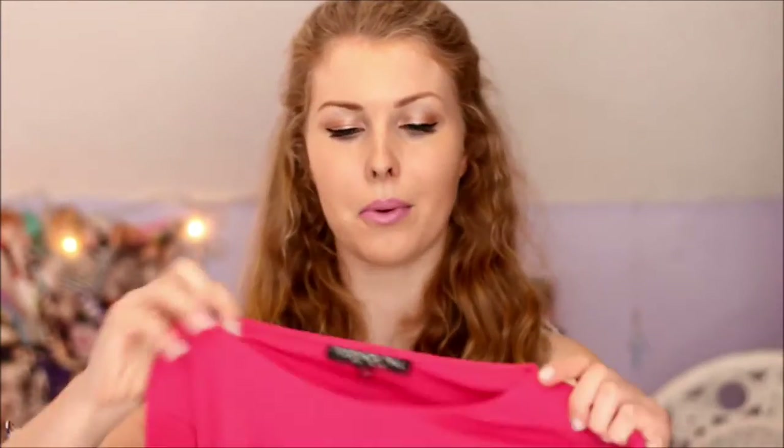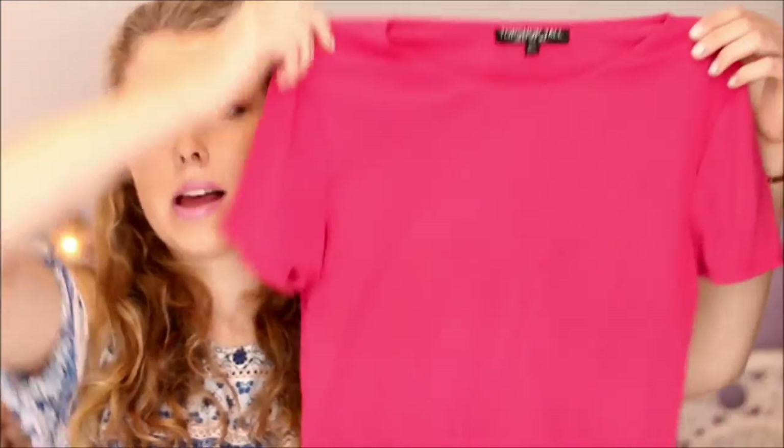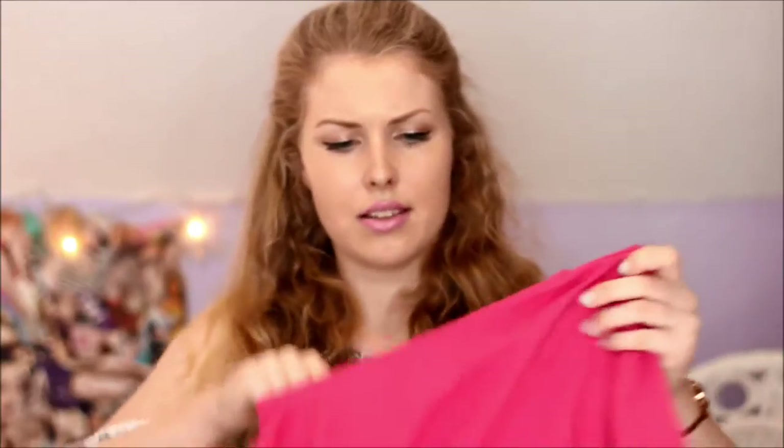Finally from Topshop I bought this ribbed crop top, again from the tall section. I spotted it just as I was picking up the skirt. It's a lovely raspberry pink colour, really comfortable and really stretchy material. I think this was only £8, which is really good, so I thought I might as well pick it up. And that is all I got from Topshop.